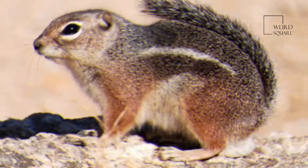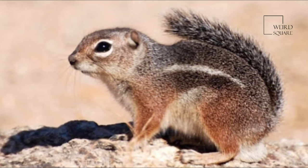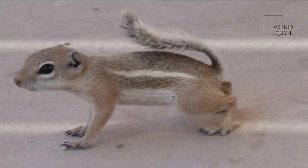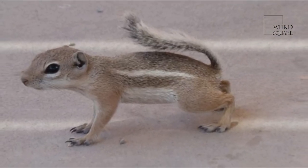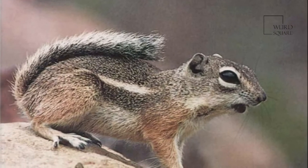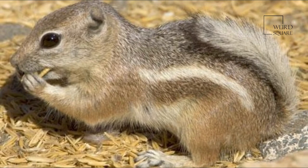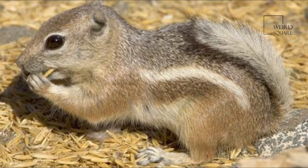These squirrels are not monogamous and have been known to mate with multiple partners each breeding season. Antelope squirrels are commonly found in dry, shrubby areas of the southern United States into Mexico. These areas are sandy with rocky patches that provide soil that can be burrowed into for shelter and to escape the heat of the day.